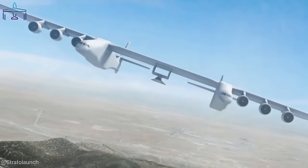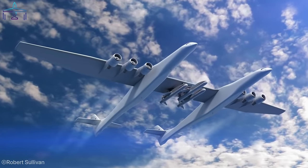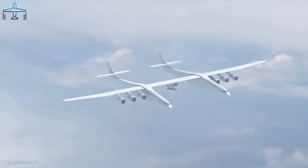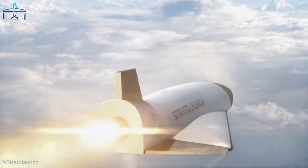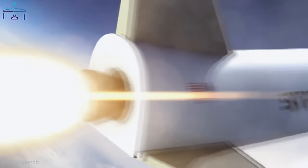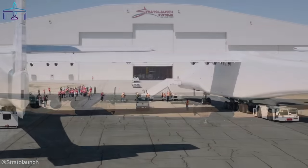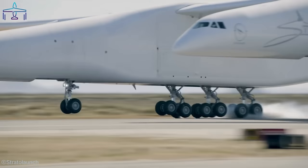Stratolaunch revealed plans for a huge aircraft to launch spacecraft into orbit back in 2011, but the world's largest plane didn't roll out from its hangar until 2017, then made its maiden flight in 2020. The original plan was amended and a reusable hypersonic vehicle design was unveiled. The Talon would be released at altitude from the Roc carrier aircraft to fly at speeds over Mach 5 and subsequently land itself on a conventional runway.